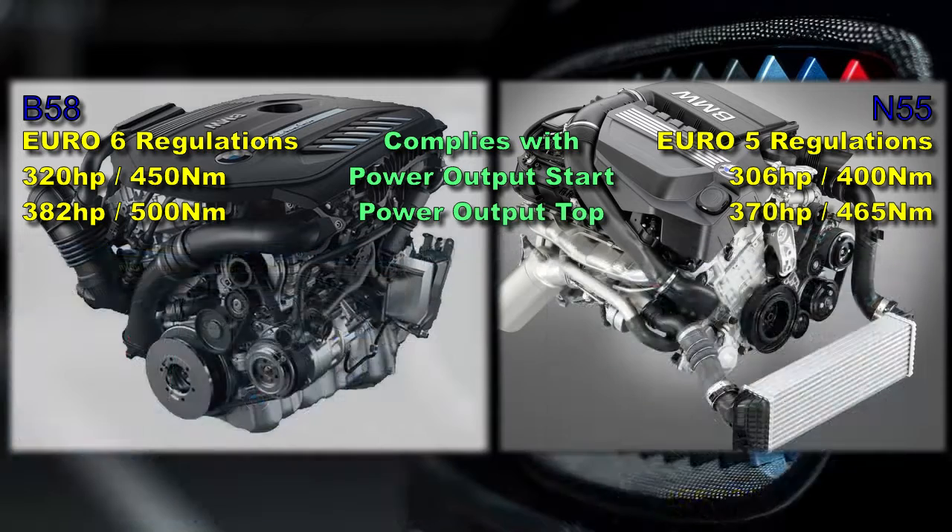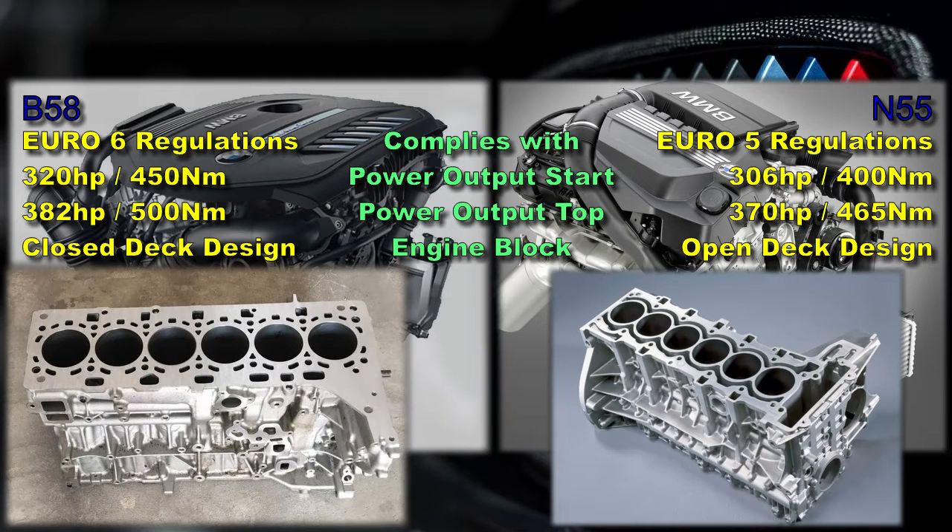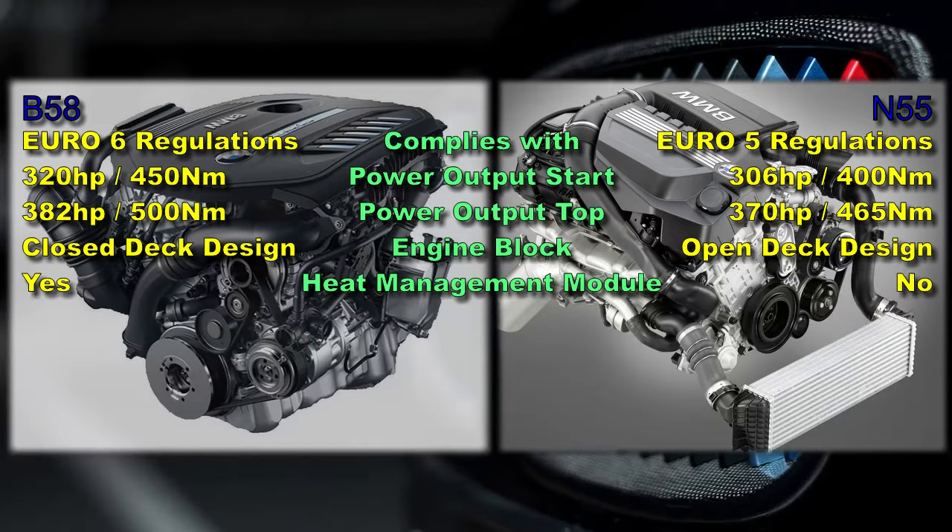The engine block of the N55 is an open deck design, whereas the B58 is a closed deck design. The open deck design results in improved cooling but can handle lower pressures. The closed deck B58 block, shared with the B57 diesel, can handle higher pressures but cooling is more restricted. Consequently, the B58 features a more heavy-duty cooling system including a heat management module, and the B58 TU also features split cooling.